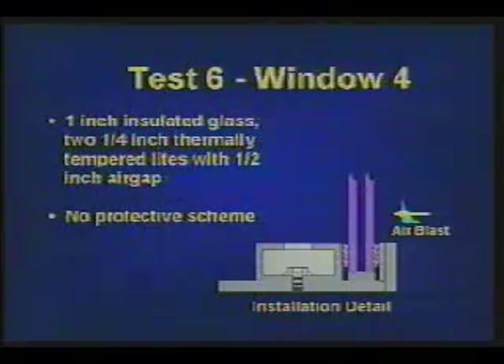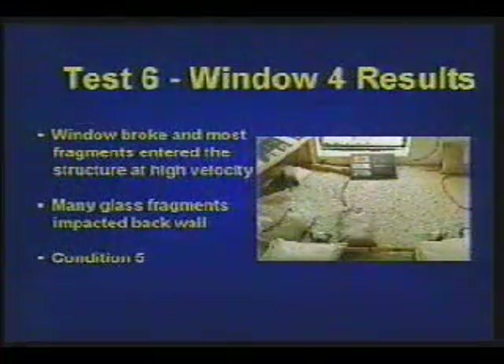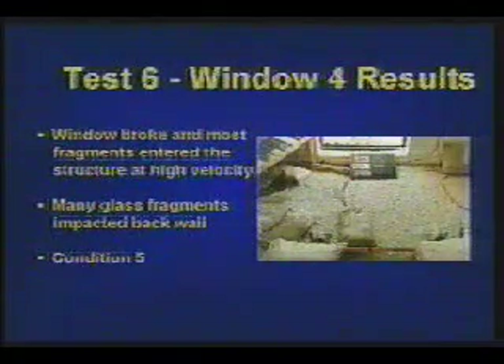Test 6, Window 4 is 1-inch insulated glass made of two quarter-inch thermally tempered lights with a half-inch air gap and no protective film. The glass shatters, flies inward, and over 100 glass shards impact the back wall.